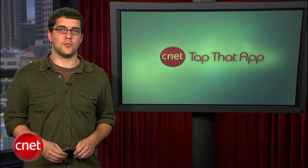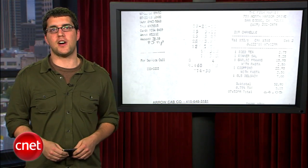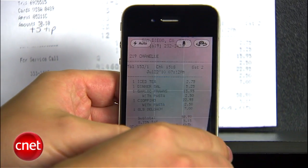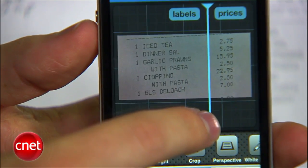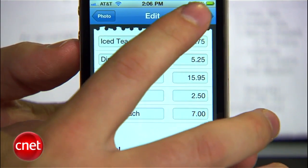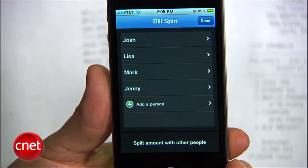Beyond business cards and whiteboards, Prismo even works on receipts. So if you get a big dinner bill or you're trying to manage your finances, you can use this app to record that data. You just snap a picture like you would with the business card, but this time you'll notice there's a big sideways bar. Use this to split up the description from the price, and Prismo puts it into an ordered bill. You can then send or save this as a spreadsheet, or use the built-in bill splitting tool to figure out who needs to pay how much.